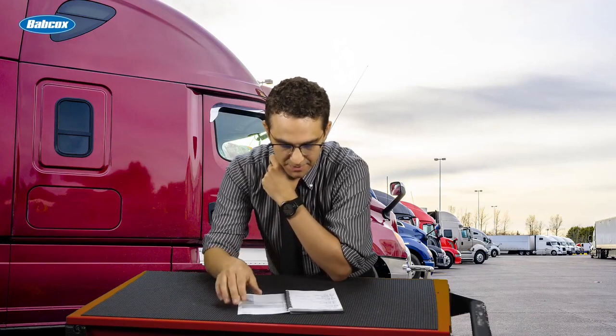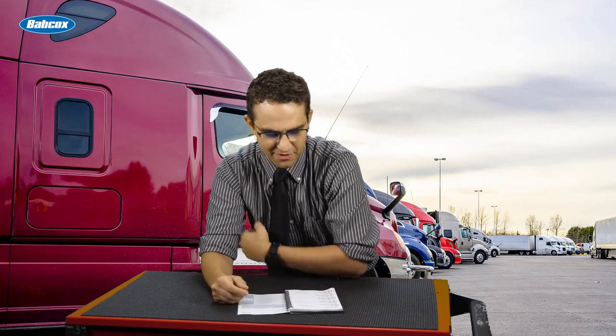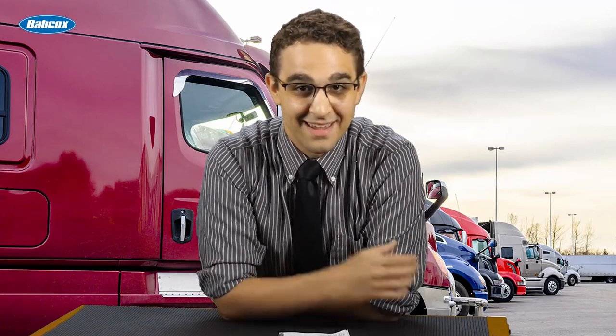Let's see, what am I supposed to talk about today? Axle configurations? That's easy. There are three things certain in this life: death, taxes, and that fleets should equip their trucks with 6x4 axles. Thanks for watchin'!